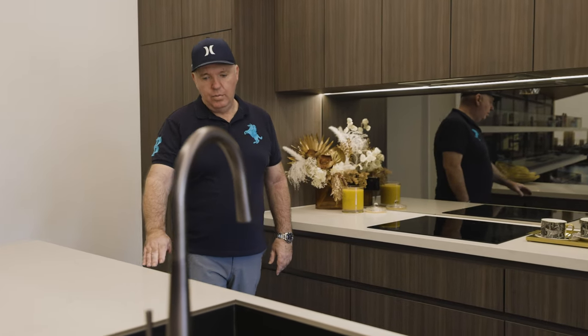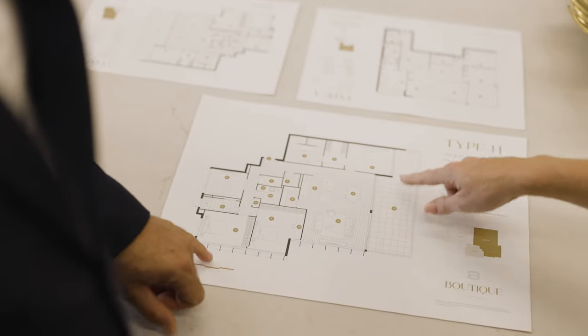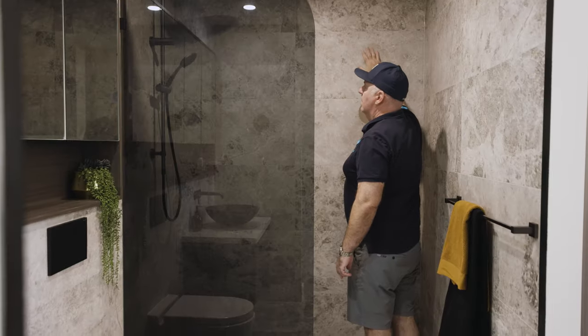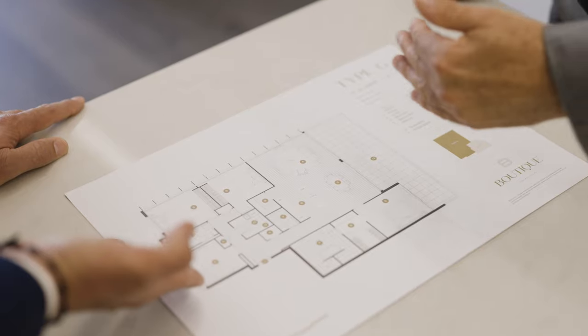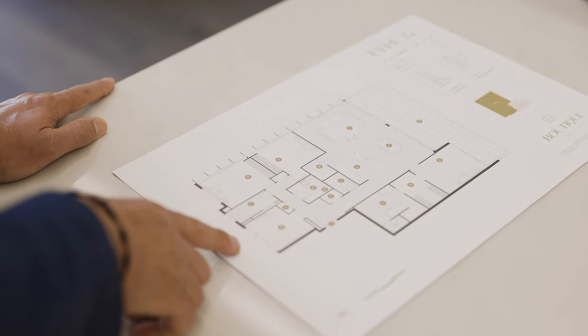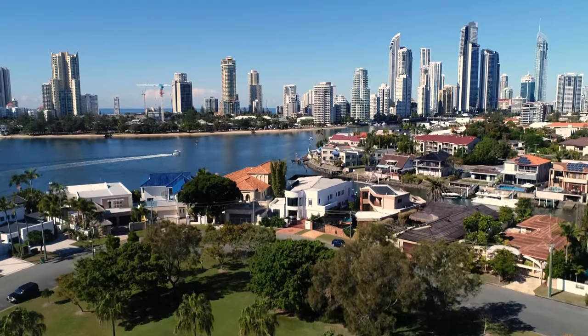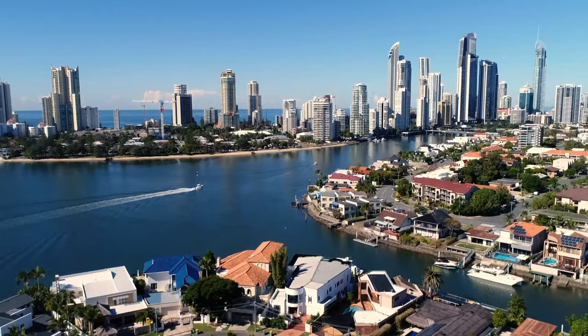I found Boutique because I was looking for a main river property. When I found it — only 42 units, four per floor — I thought, this is it. I came and looked at the display and signed up straight away. I bought a three-bedroom unit and I liked the fact that it has an extra little media room, plus one bedroom on one side that's completely separate from the other two bedrooms. You look straight up the Broadwater all the way to South Stradbroke Island, and off to the right you've got the Broadbeach Beach and the river.